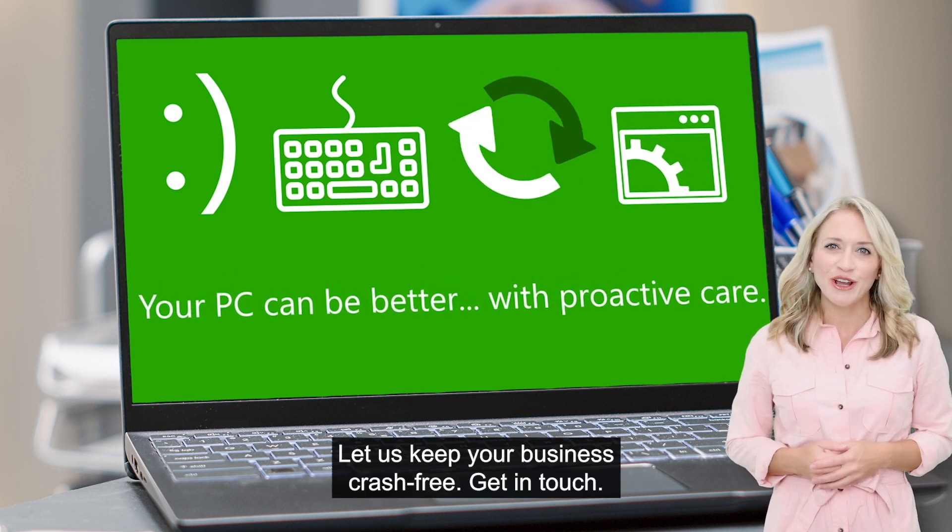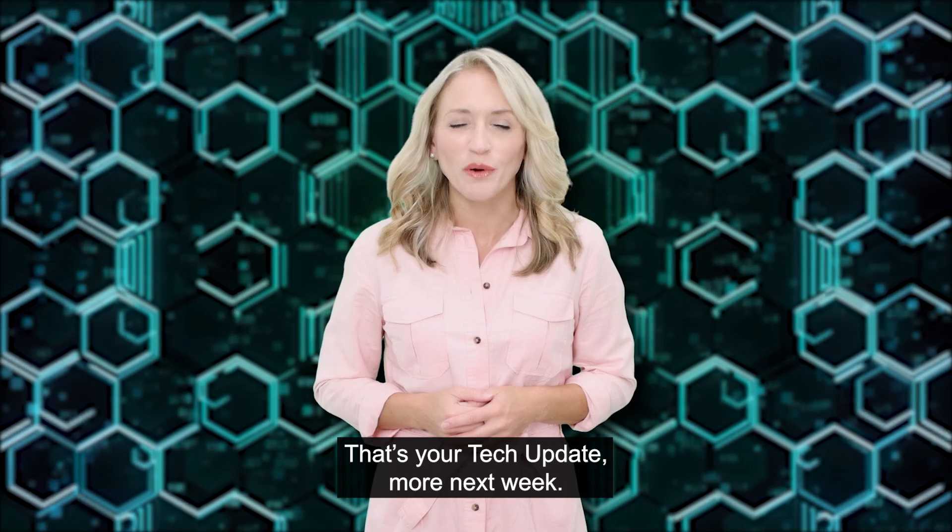Let us keep your business crash-free. Get in touch. That's your tech update. More next week.